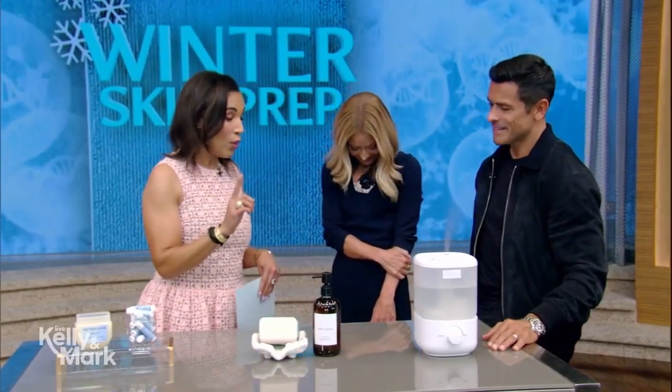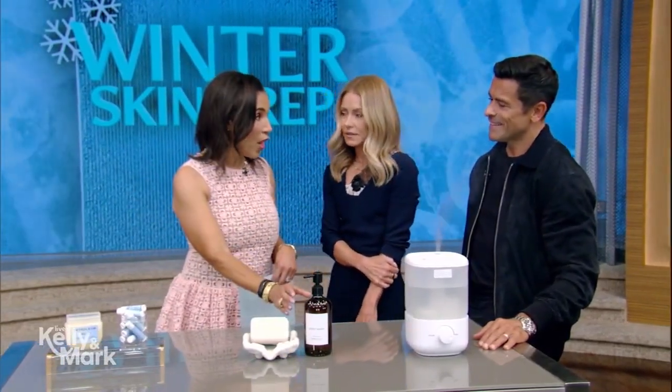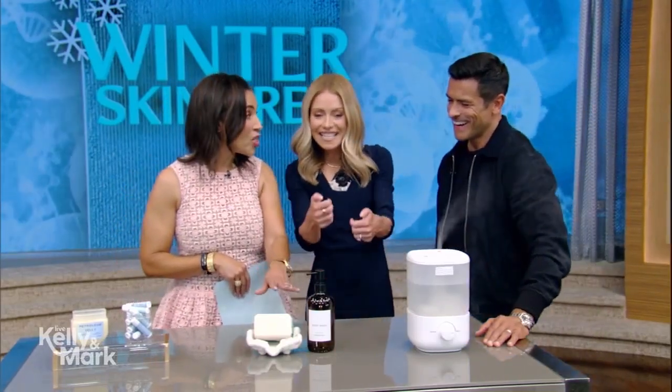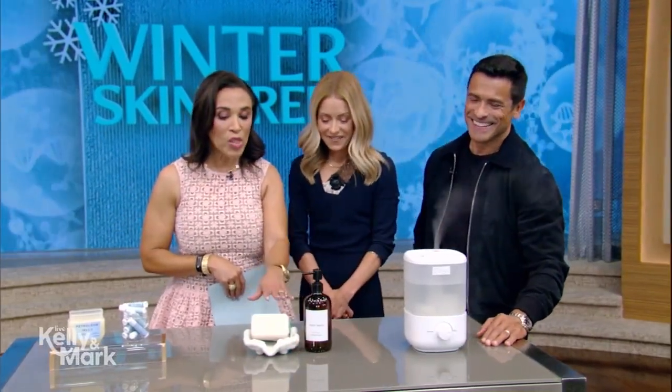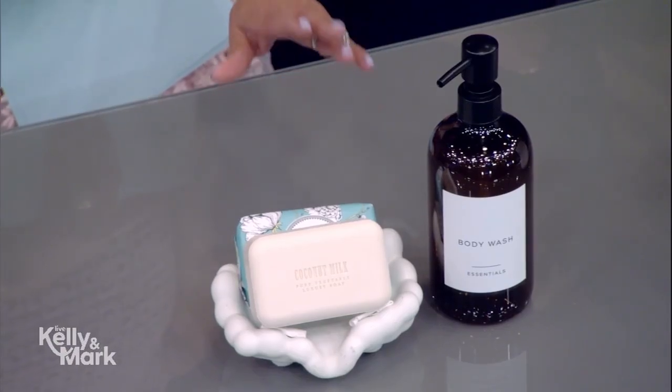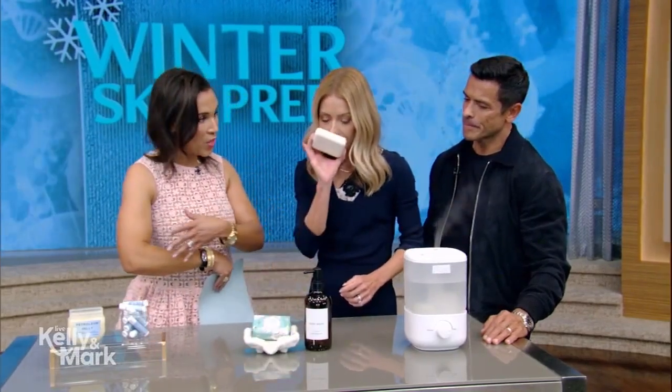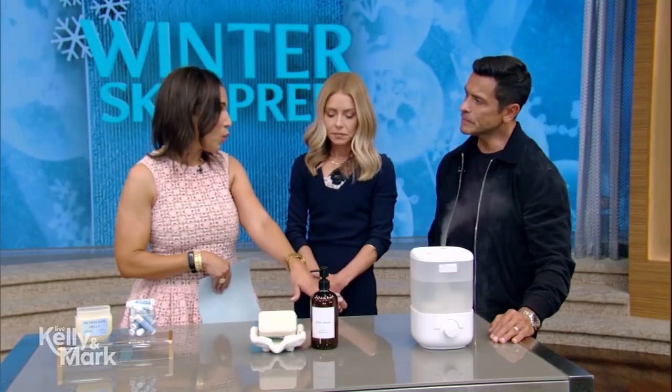Speaking of showers, I like moisturizing body washes. They have humectants, glycerin, and emollients in them, so they really moisturize your skin as you're bathing. Most bar soaps — but not all — can really dry out your skin. They strip the protective covering of your skin and leave you dry and itchy. I recommend the body washes.